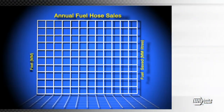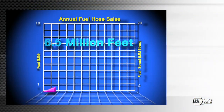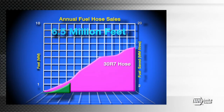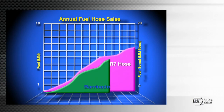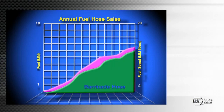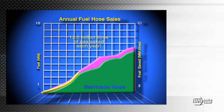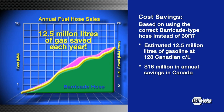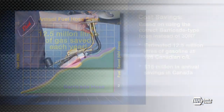Consider this: there are approximately 6.5 million feet of general purpose carbureted hose sold annually in the Canadian automotive aftermarket. If all of that demand used the correct Barricade-type hose, it would result in a savings of 12.5 million liters of gas each year. That's roughly 16 million dollars in annual savings from the correct selection of Barricade hose.